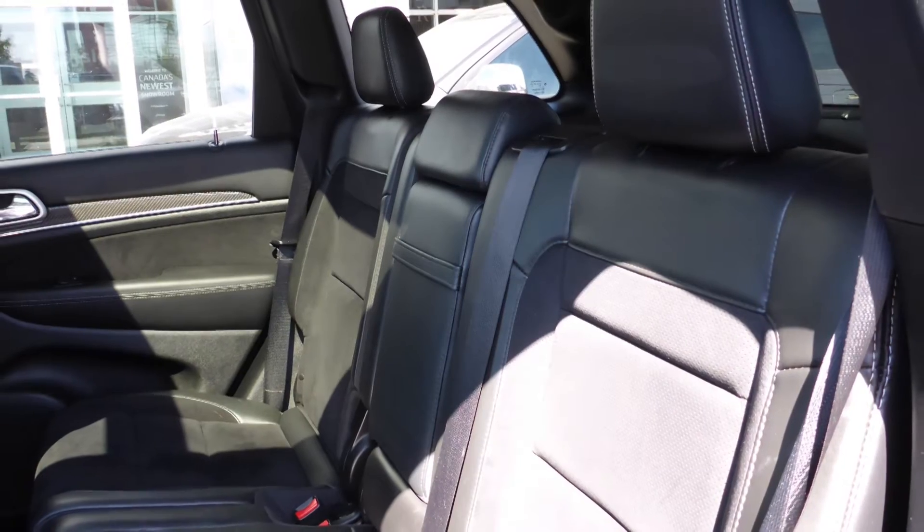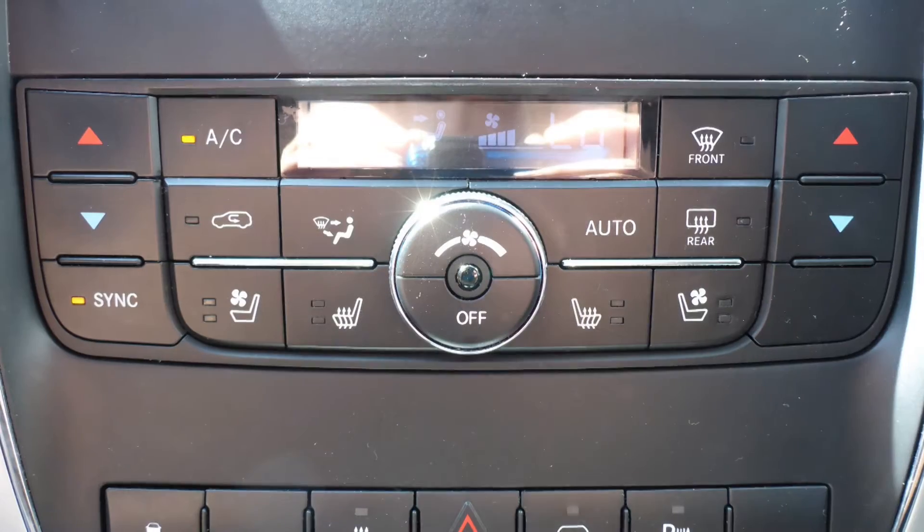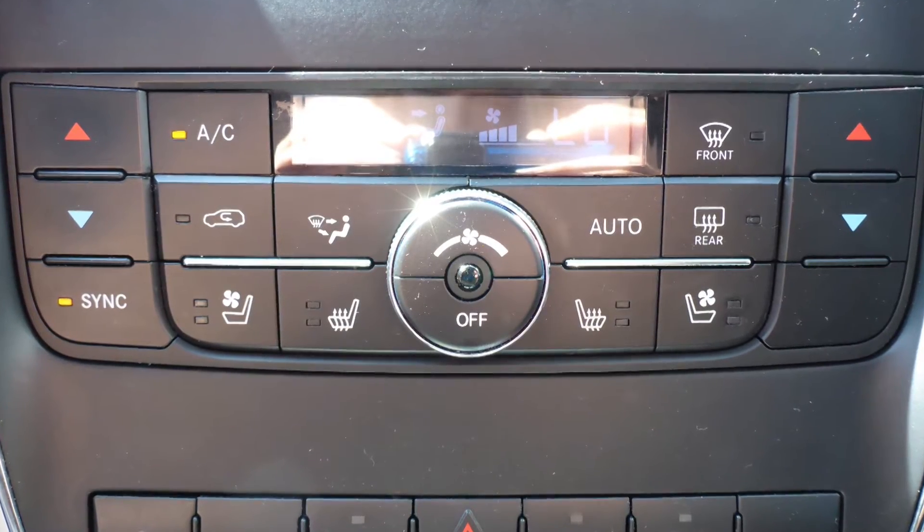The interior features all leather seating with premium stitching and rear folding seats. All seats and the steering wheel are heated, along with ventilated front seats.